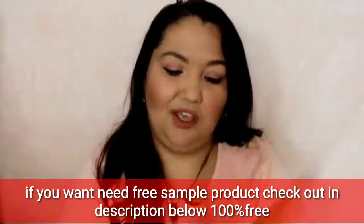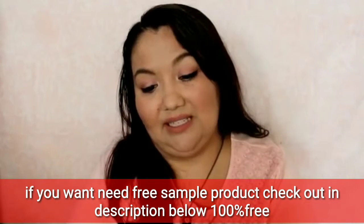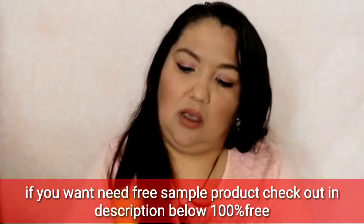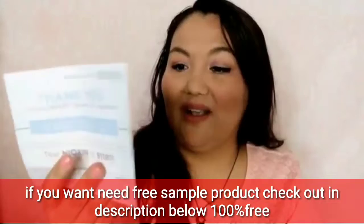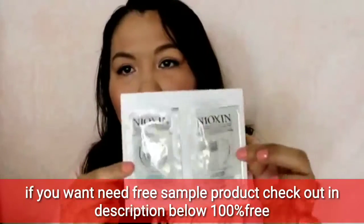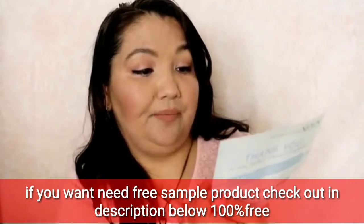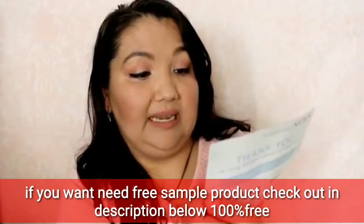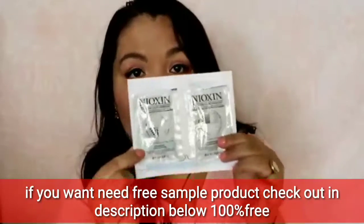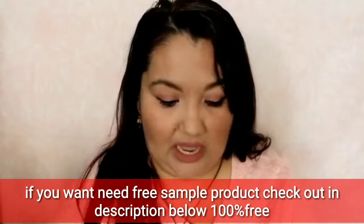It doesn't say who it's from, but it says 'contains non-toxic liquid,' so that's good — at least we know that. Oh, these are the Nioxin samples. These are shampoo and conditioner for thicker, fuller looking hair, just little samples to give them a try.